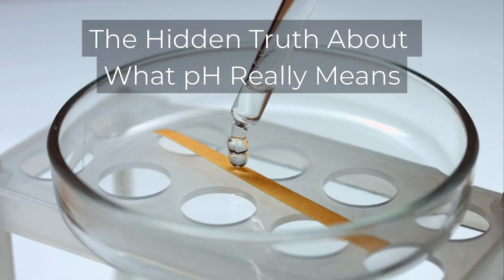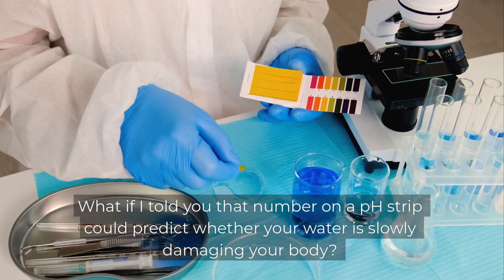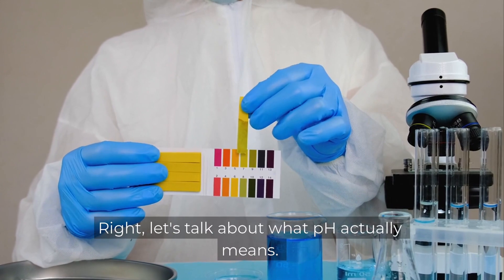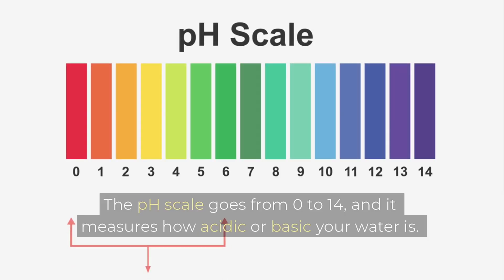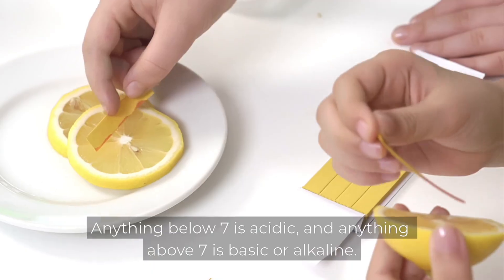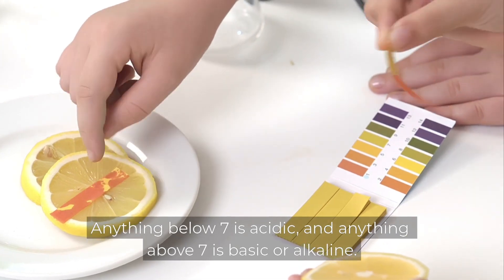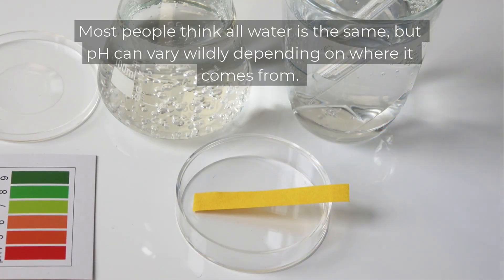The hidden truth about what pH really means. Let's talk about what pH actually means. The pH scale goes from 0 to 14 and it measures how acidic or basic your water is. The number 7 sits right in the middle — that's neutral. Anything below 7 is acidic and anything above 7 is basic or alkaline. Most people think all water is the same, but pH can vary wildly depending on where it comes from.